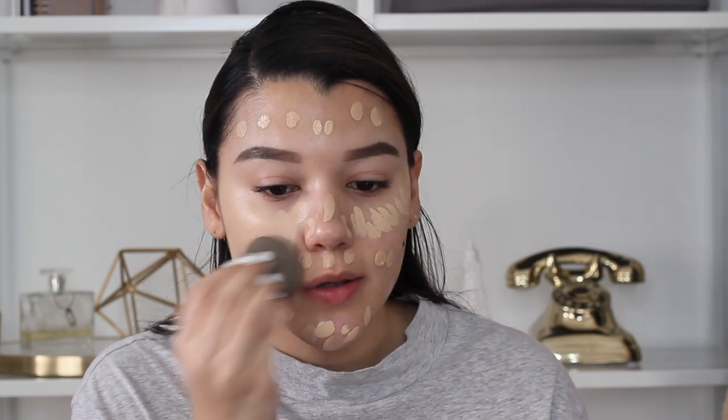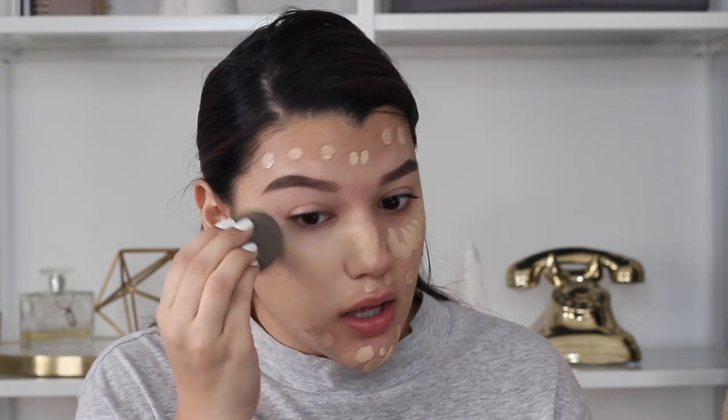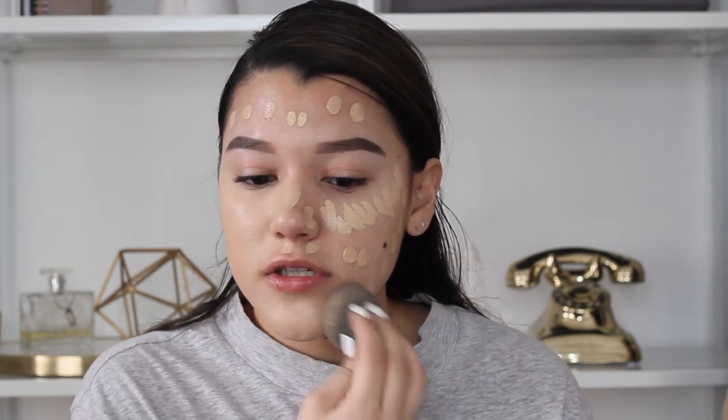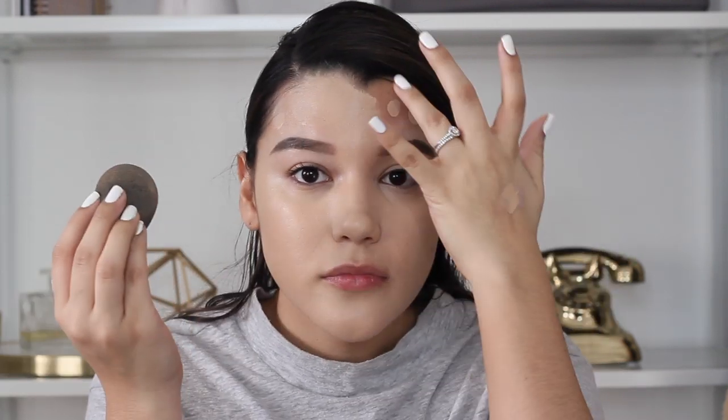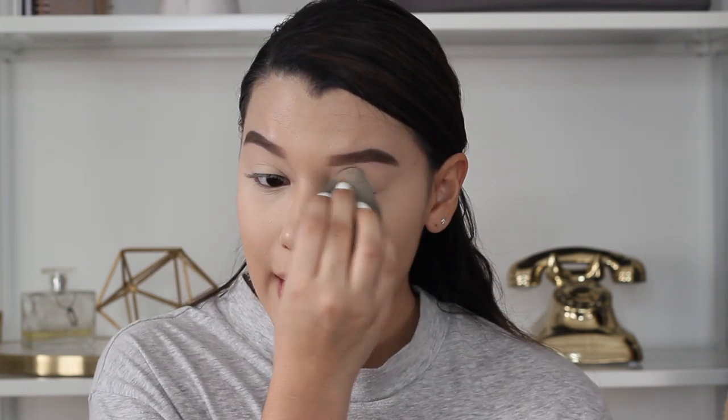Work makeup is super tricky because you don't want to wear heavy, caked-up makeup to work, but you also want to look presentable. I find that when I don't wear makeup to work I just don't feel my best — I'm super self-conscious. I just feel like I work better when I feel better. So I usually do this very minimal makeup just to give me a fresh look. My camera stopped filming but basically I went ahead and put some concealer on — my Tarte Shape Tape concealer — then I set my concealer with the Laura Mercier baking setting powder. Now I'm setting my under eyes and the rest of the face.